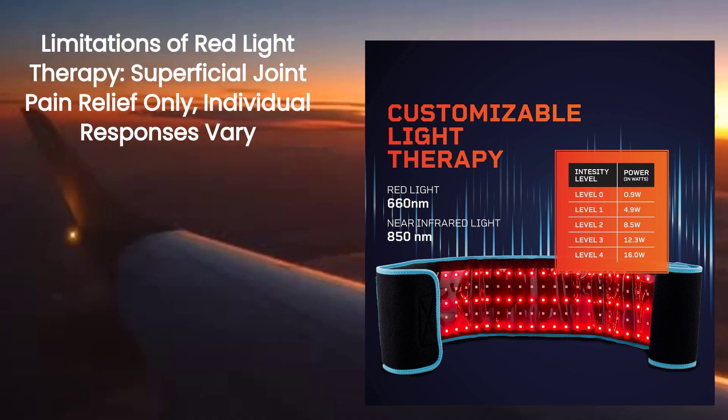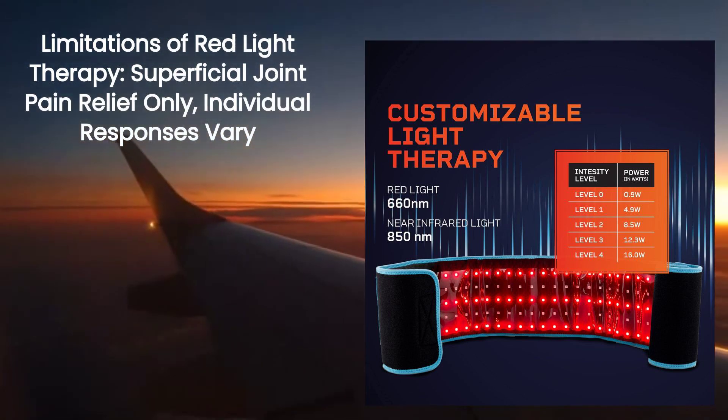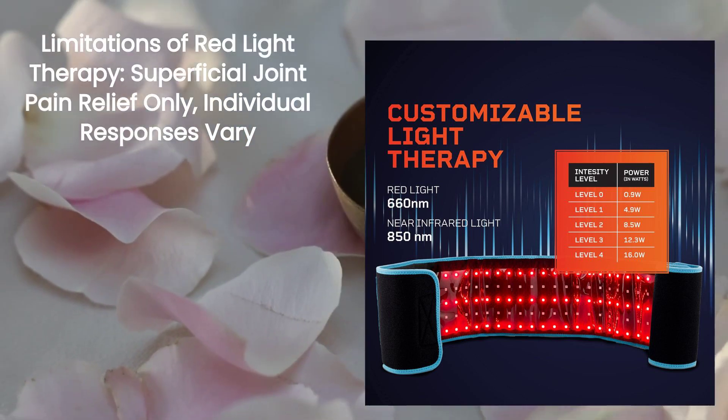While red light therapy offers benefits, it has limitations. It may only alleviate superficial joint pain and individual responses vary, requiring personalized treatment plans.